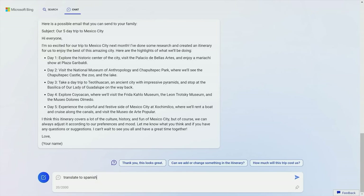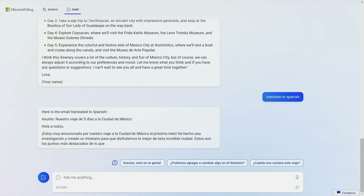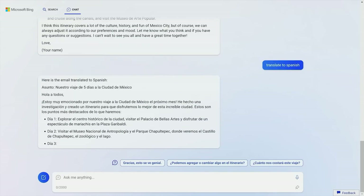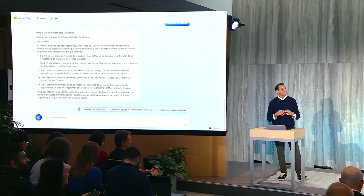Furthermore, Bing's ability to keep track of previous questions and conversations means that you can ask follow-up questions in the context of your previous requests, making it easier to find the information you need. This integration has transformed Bing into a truly intelligent search engine that can provide a personalized and interactive experience for its users.